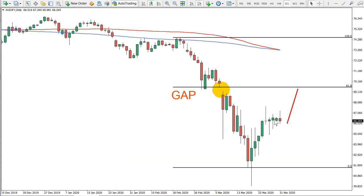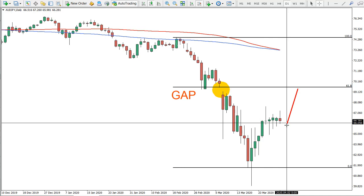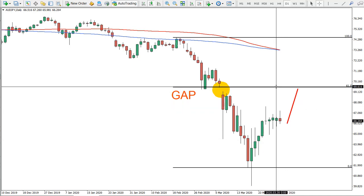Now on the daily chart for Australian dollar versus Japanese yen, what is very interesting is this price gap. Price gaps are usually getting closed and filled, and this is exactly what I expect to happen. Currently we're trading at 66.28, and we expect the price to reach the 61.8% Fibonacci level at approximately 69.60 — about 350 pips of potential upside on this pair.